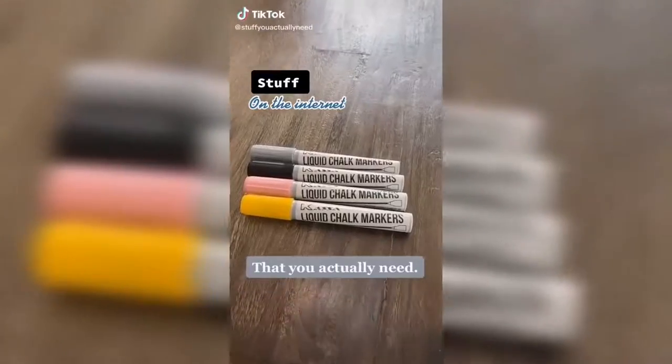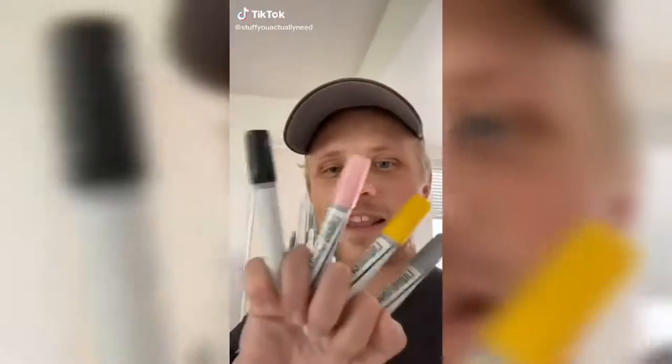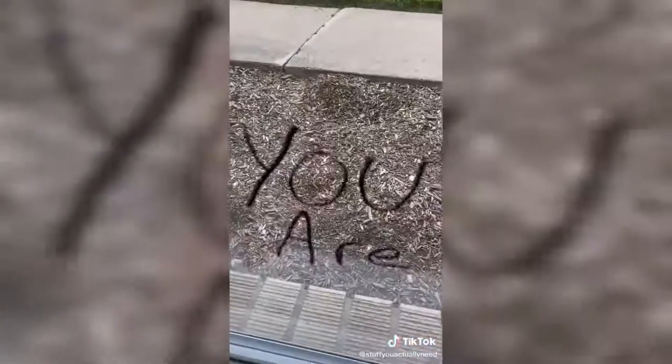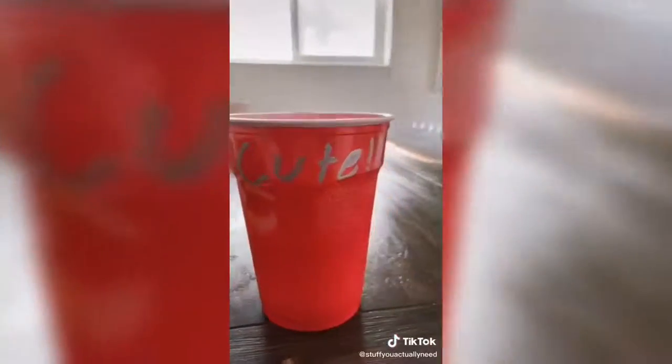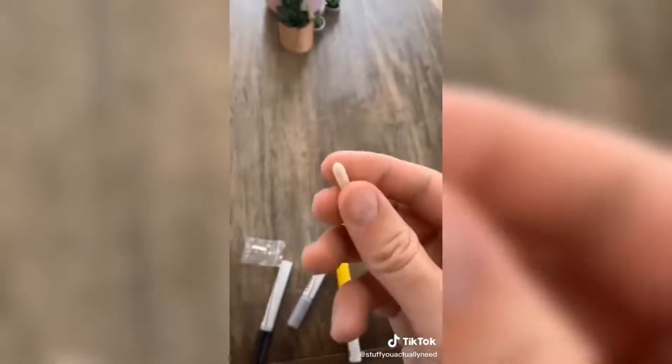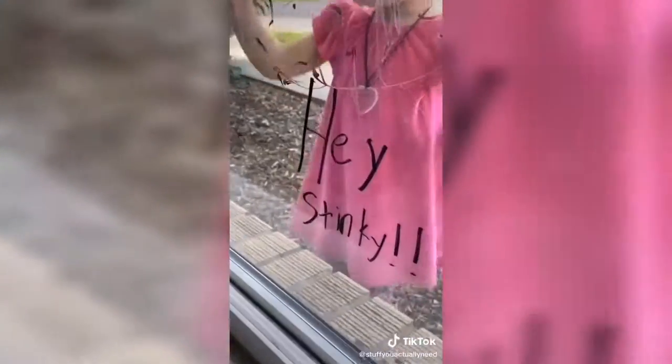Stuff on the internet that you actually need. These are my liquid chalk markers — better and brighter versions of chalk. You can write and erase on several different types of surfaces like mirrors, windows, chalkboards, and even plastic cups. They come with two extra tips that are reversible and perfect for different styles of writing. These things are amazing — they're perfect for all your kids getting back to school and really great for leaving little notes around the house.